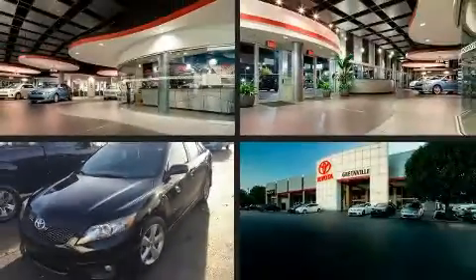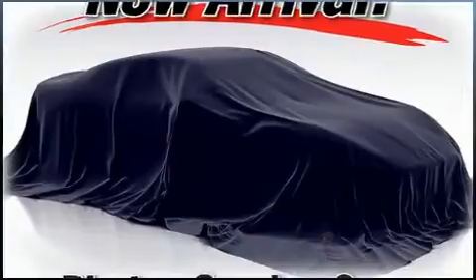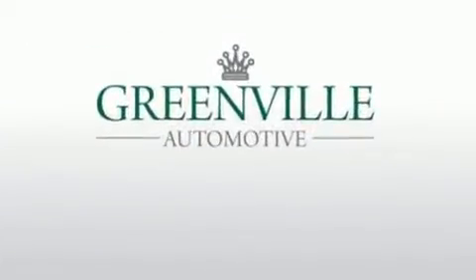The 2011 Toyota Camry. This four-door, five-passenger sedan provides exceptional value. It features an automatic transmission, front-wheel drive, and a 2.5-liter four-cylinder engine.